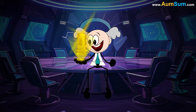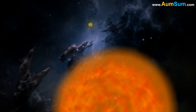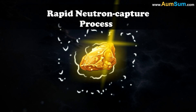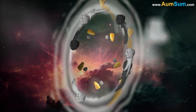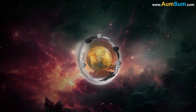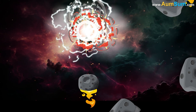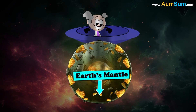Gold is produced only when a supernova occurs — when stars explode or when neutron stars collide with each other. During such events, heavy elements such as gold are formed via the rapid neutron capture process. When the Earth was getting formed, gold, along with other heavy elements, sank towards the Earth's core. It is believed that around 4 billion years ago, a huge number of asteroids collided with planet Earth, stirring its core and forcing some of the gold into the Earth's mantle as well as crust.